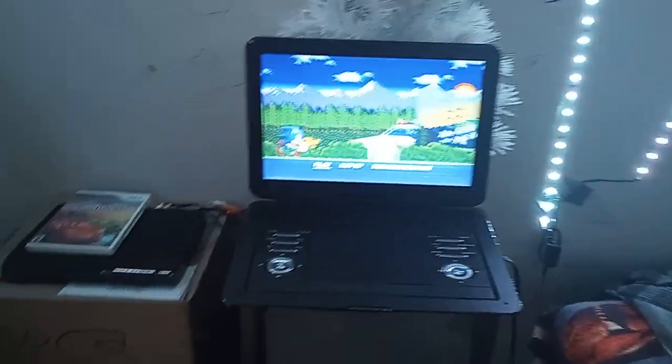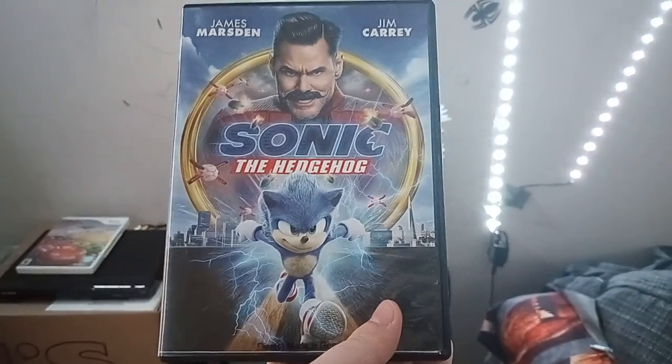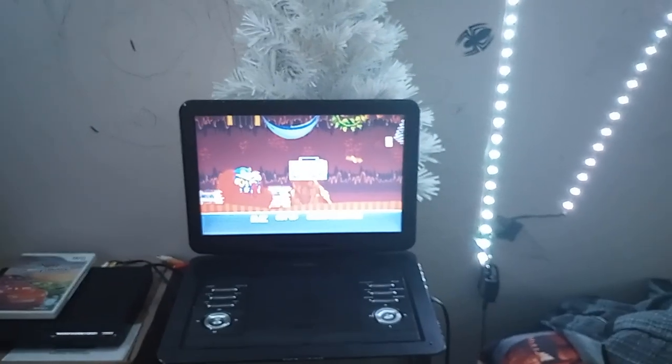Alright everyone, that's it for my DVD menu walkthrough of the 2020 DVD of Sonic the Hedgehog. I'm very sorry if it's short. Anyway, make sure to subscribe — peace out.